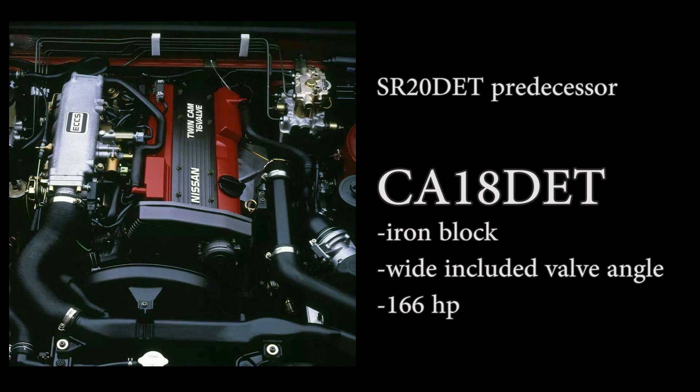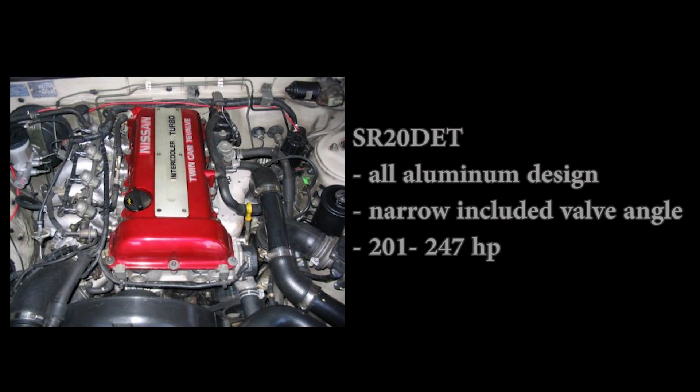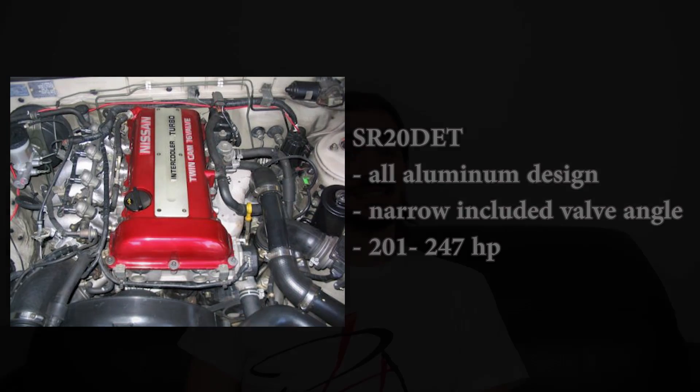The Nissan SR20 engine was made to replace the CA-18. While the CA-18 was a great engine, it no longer met many significant emission standards and Nissan had decided it was too expensive to continue manufacturing. When the time came for a successor, Nissan really stepped up its game and made the SR20 lighter, more powerful, and more efficient compared to the CA-18.